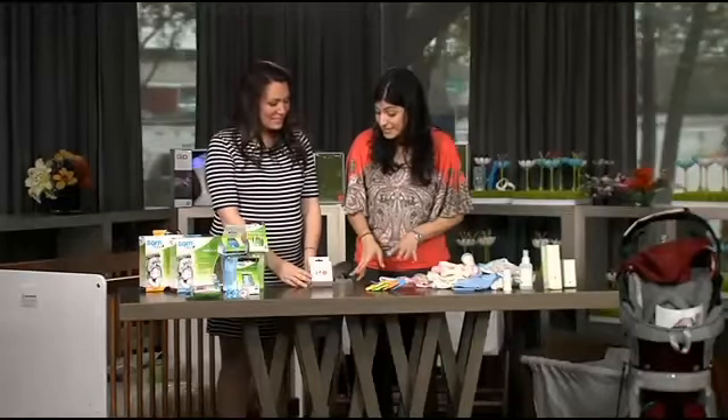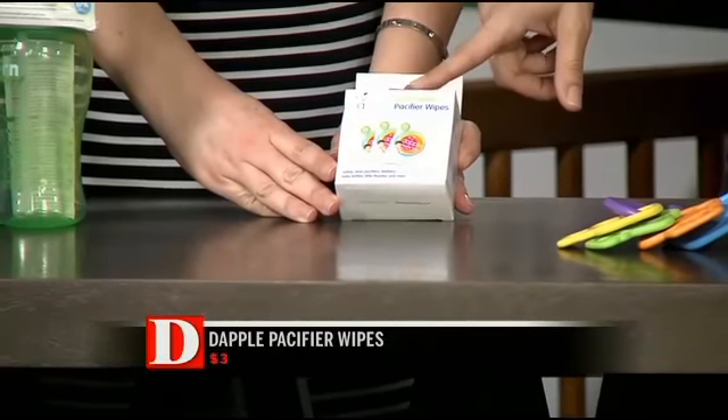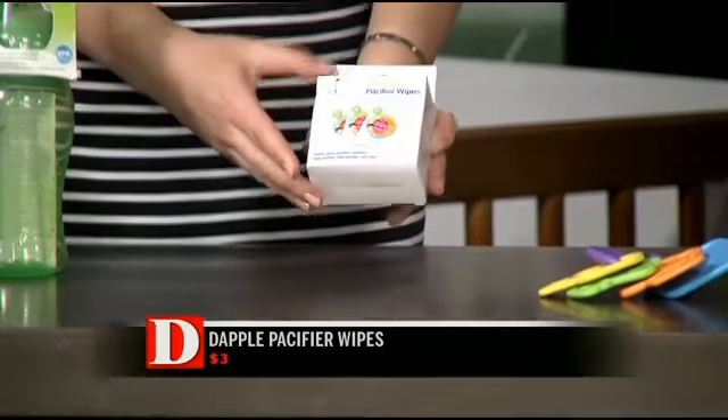You're always going to be cleaning something, whether it's dropped pacifiers, a thumb, or whatever they want to put in their mouth. These are from Dapple — they're pacifier wipes and towelettes that safely clean everything when there's not a sink in sight. And sometimes that happens.